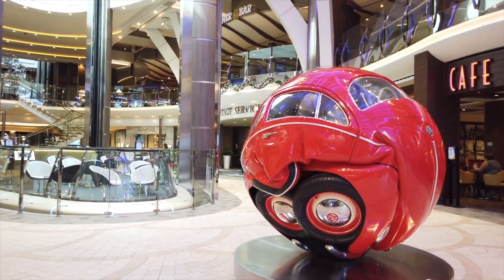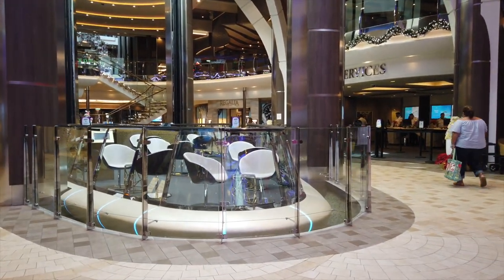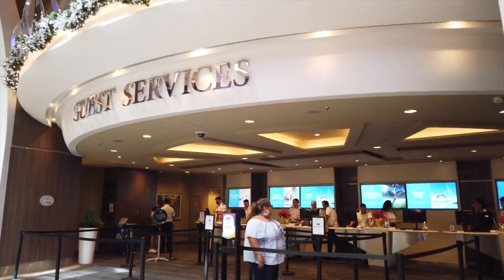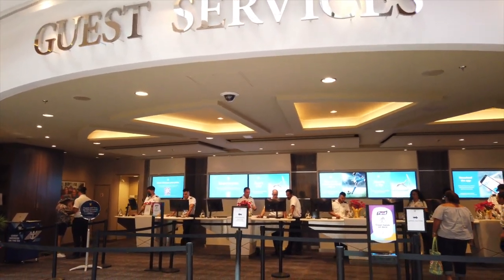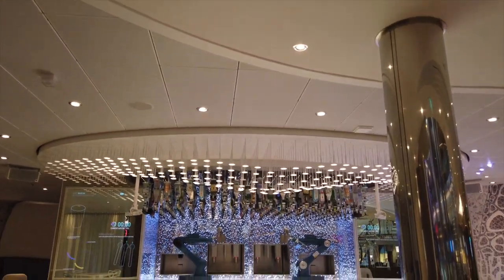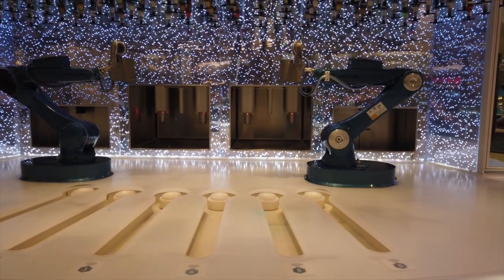One of the really cool pieces on the Royal Promenade is a smushed-up Volkswagen bug that was made into a ball, which is pretty cool. We also have a look at the Rising Tide Bar here — it will raise from this spot all the way up to Central Park. Off to the side of the Rising Tide Bar, we do have Guest Services — if you have any problems or generic questions, definitely come here and they'll take care of anything you need. And on the opposite side of Guest Services, we have the Bionic Bar — robot bartenders. This started rolling out throughout the fleet since the start of the Quantum class and has made it over to the Oasis class here. Robot bartenders — it's really, really neat.